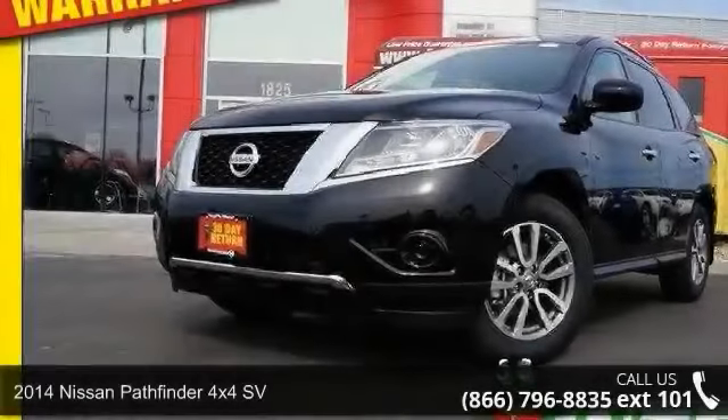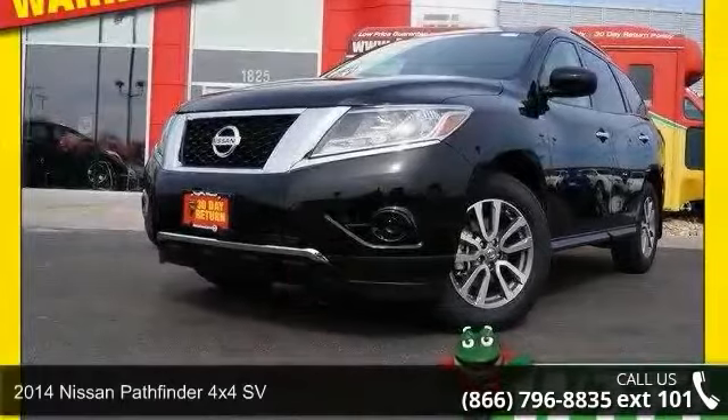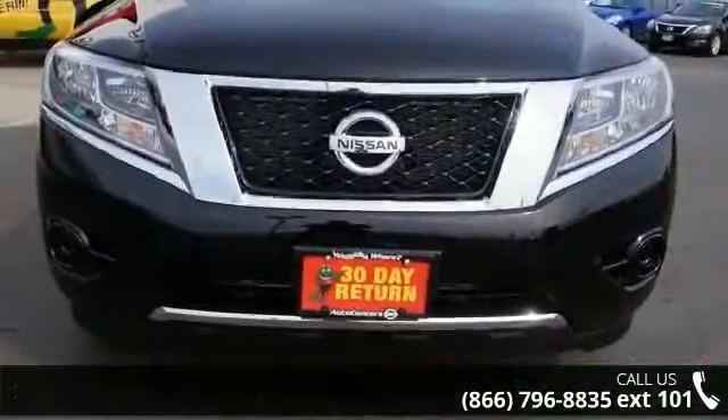Arrive in style with this 2014 Nissan Pathfinder. If you are looking for an automobile with great features, look no further.